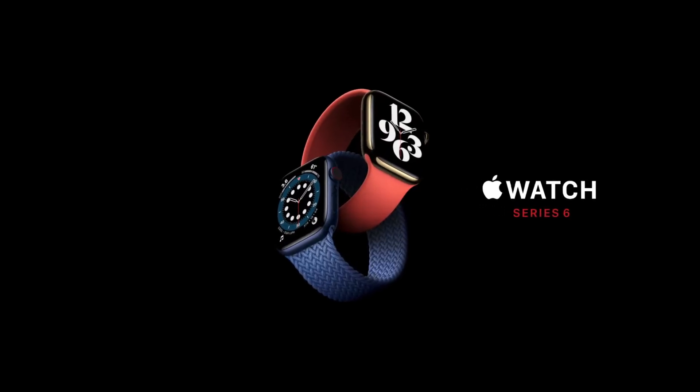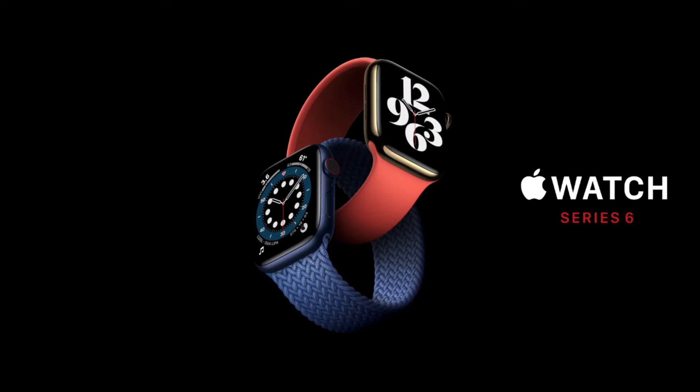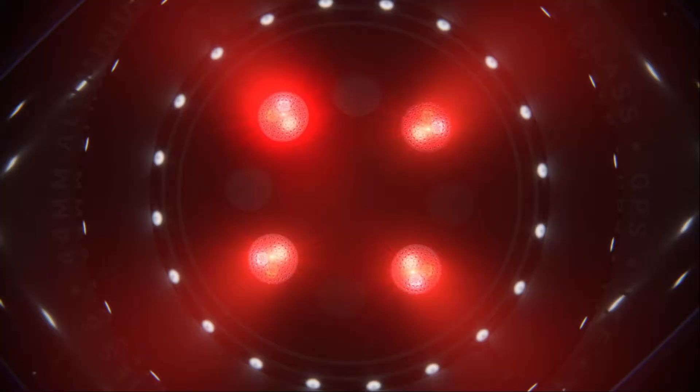First up, Apple launched the Apple Watch Series 6 with the ability to measure blood oxygen levels. Blood oxygen level is a key indicator of your overall wellness. It can help you understand how well your body is absorbing oxygen and the amount of oxygen delivered to your body. Apple claims that the new sensor and app in Apple Watch Series 6 will allow you to take on-demand readings of your blood oxygen as well as background readings, day and night.